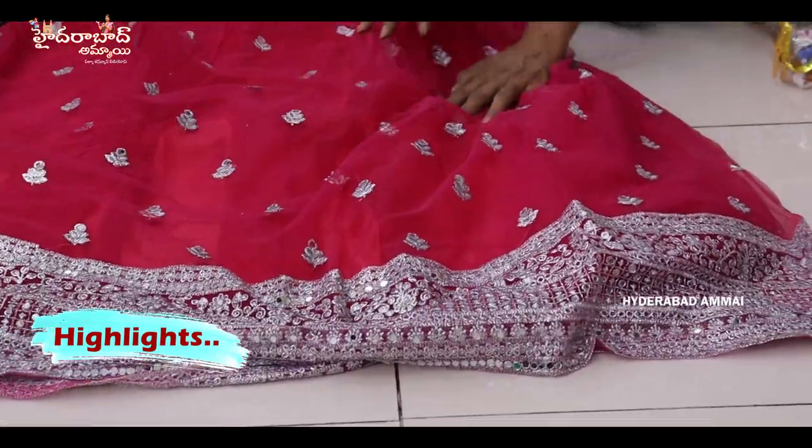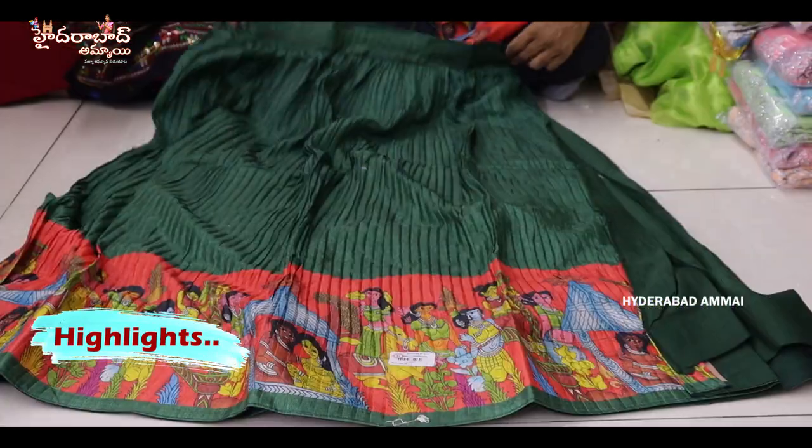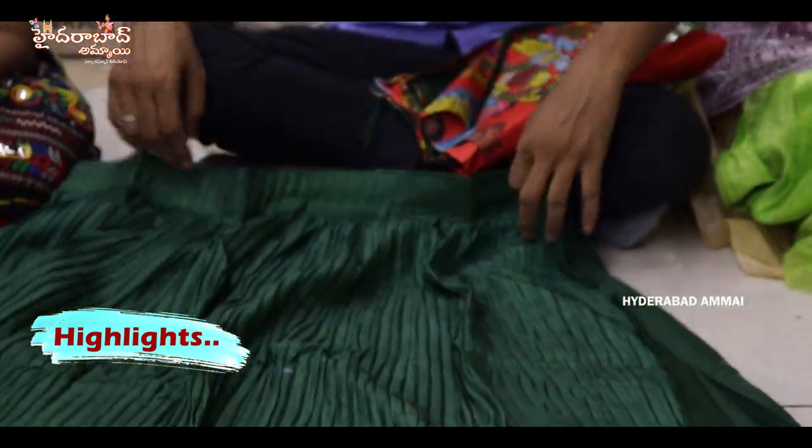Totally heavy fancy border. Laptop with digital print and blouse. Pure satin fabric blouse. Patola half saree with Kalamkari print border.